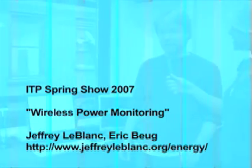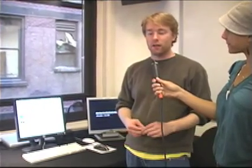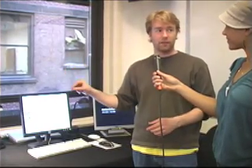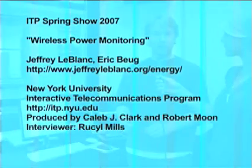My name is Jeff LeBlanc and the name of my project is Device Level Power Monitoring. The basic idea is that it's a system that will let you look at how much energy every single device or appliance in your house or business is using. This project is going to the O'Reilly Energy Innovation Conference this August in San Francisco. It's kind of like a CPU monitor for your computer, but for your appliances. You'll be able to see very specifically how much each and every single thing you own is using — for example, you didn't turn off your computer all week and that cost you five dollars. The website is JeffreyLeBlanc.org backslash energy.